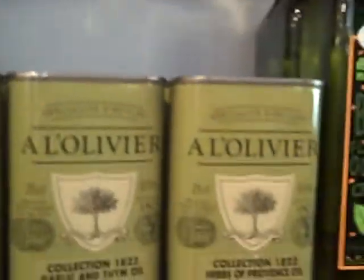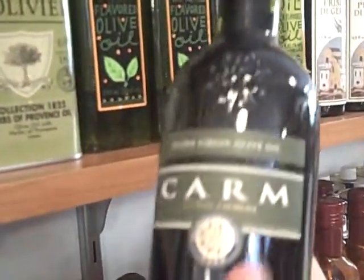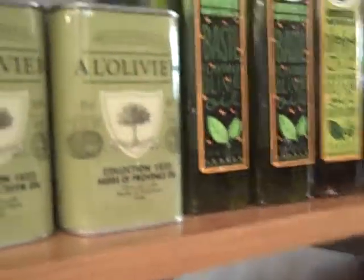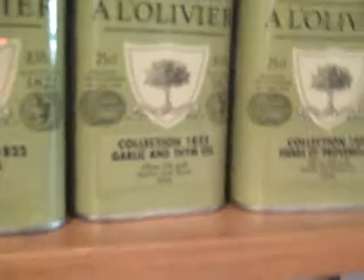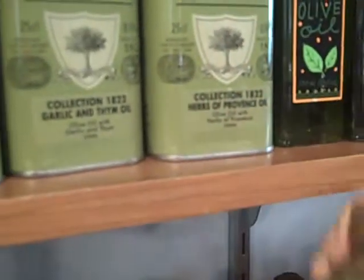Look at how beautiful some of these look — they're actually in wine bottles. So if you're not a wine connoisseur, maybe you're going to be an olive oil connoisseur. This bottle here is $25, and the most expensive one right here is $45 and comes from France. Just something you can always look for when you're looking at high-end olive oil.